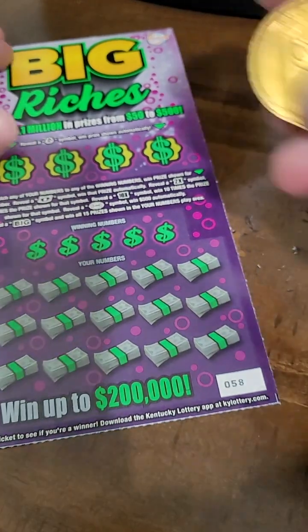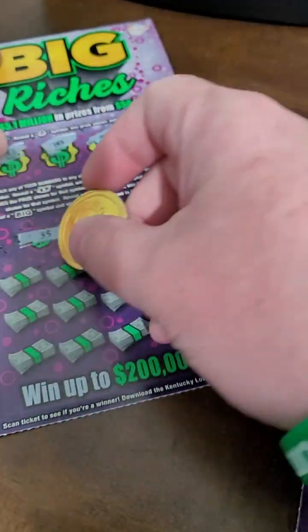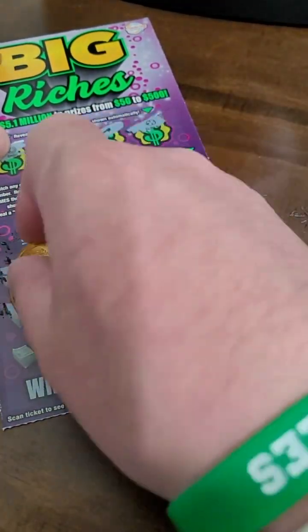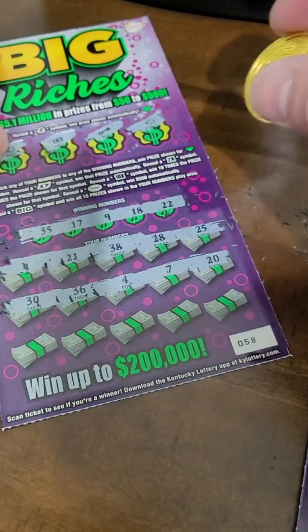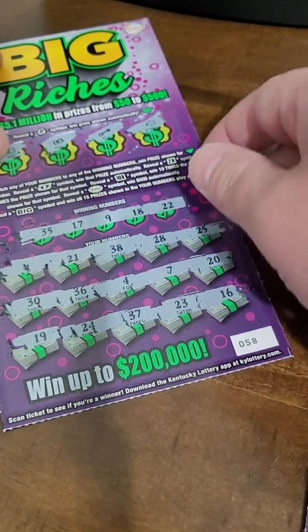Unfortunately, not what we were really hoping for, but we're going for a back-to-back win here. Anything helps, of course. We'll cash in the winners, get some more tickets, and be back in the next video. We're uploading lottery videos every single day here on the page throughout the day. Last row: 19, 24, 37, 23, and 16. Looks like a loser, unfortunately.